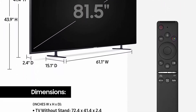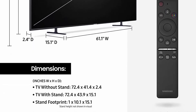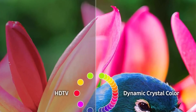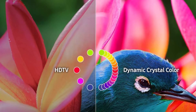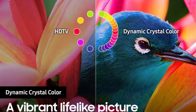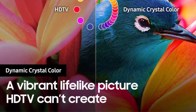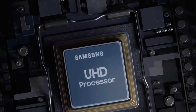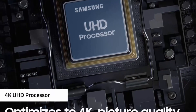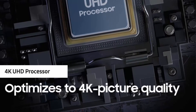TV dimensions without stand: 72.4 x 2.4 x 41.4 inches. With stand: 72.4 x 15.1 x 43.9 inches. Screen diameter: 81.5 inches. Stand footprint: 1 x 10.1 x 15.1 inches. TV weight without stand: 103.8 pounds; with stand: 105.8 pounds. Inputs and outputs: 4 HDMI ports, 2 USB ports, 1 Ethernet (LAN) port, 1 Digital Audio Out (Optical), 1 RS232C.